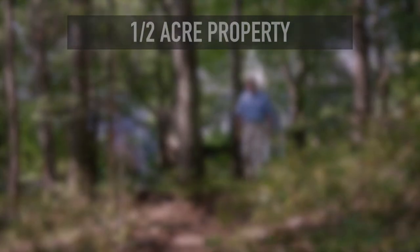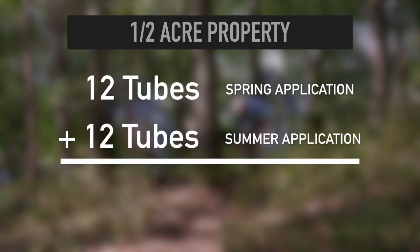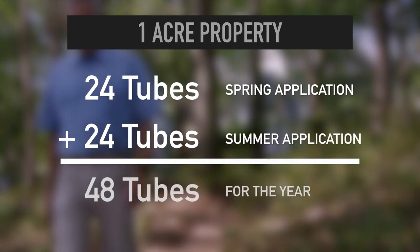A typical one-half acre property needs 12 tubes per application, or 24 tubes for the year. A one-acre property needs 24 tubes per application, or 48 for the year.